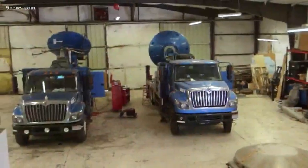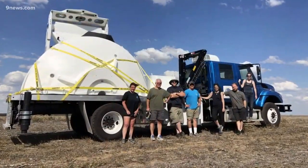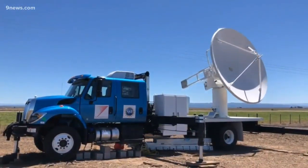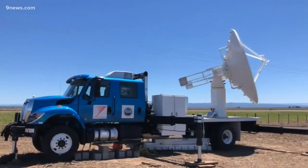Josh Wurman runs the Center for Severe Weather Research in Boulder, Colorado. They have created a new system with a larger antenna, but they believe it can still be mobile. The beam's wavelength is now nearly double the size. It's a C-band radar, so instead of a DOW, they're calling it the COW.